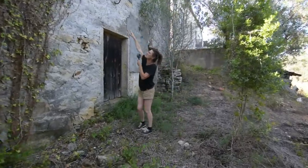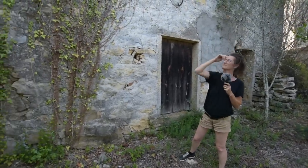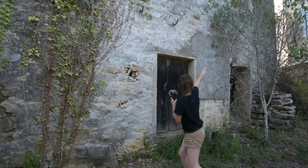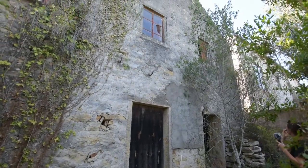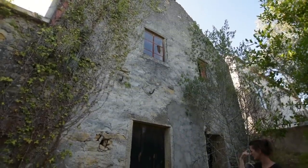They're old hooks — there used to be a beam in those and something would have come out. And it goes all the way along the back — that one's fallen out on the end there. The door's gorgeous. But we need to go round again.